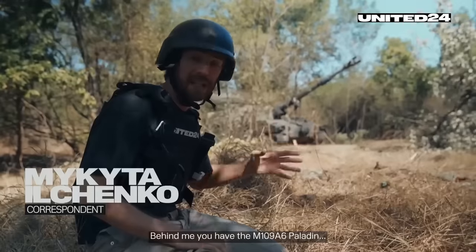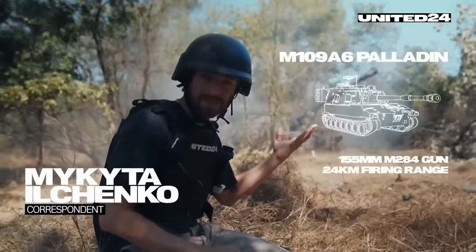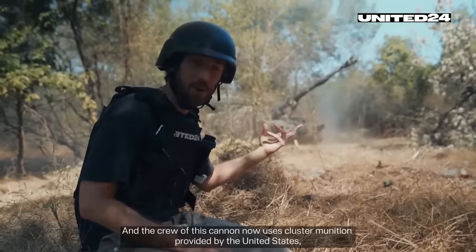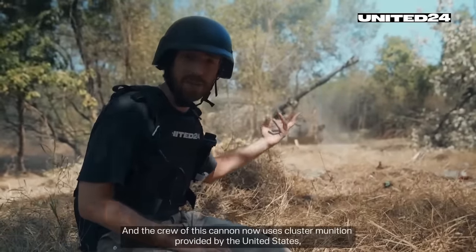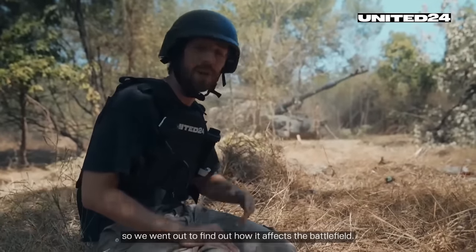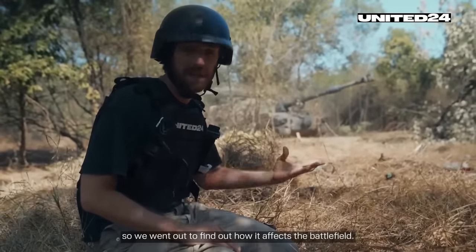Behind me, you have the M-109 A6 Paladin. The crew of this cannon now uses the cluster munitions provided by the United States. We went out to find out how it affects the battlefield.